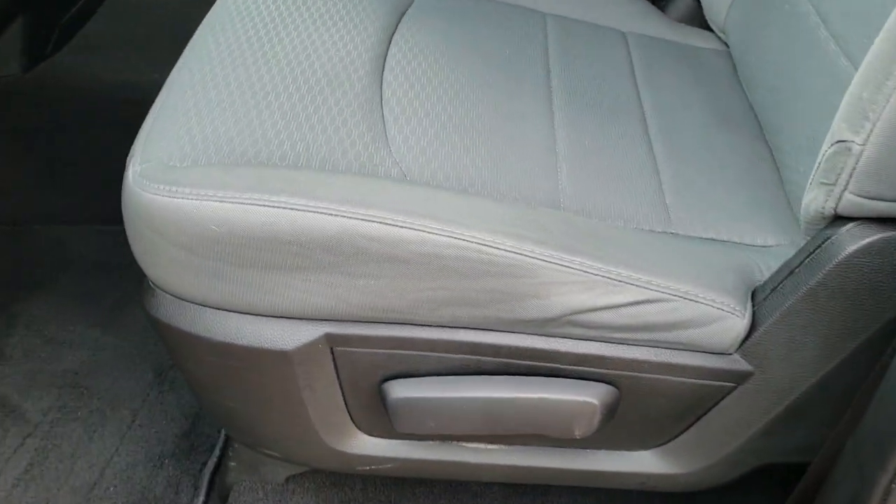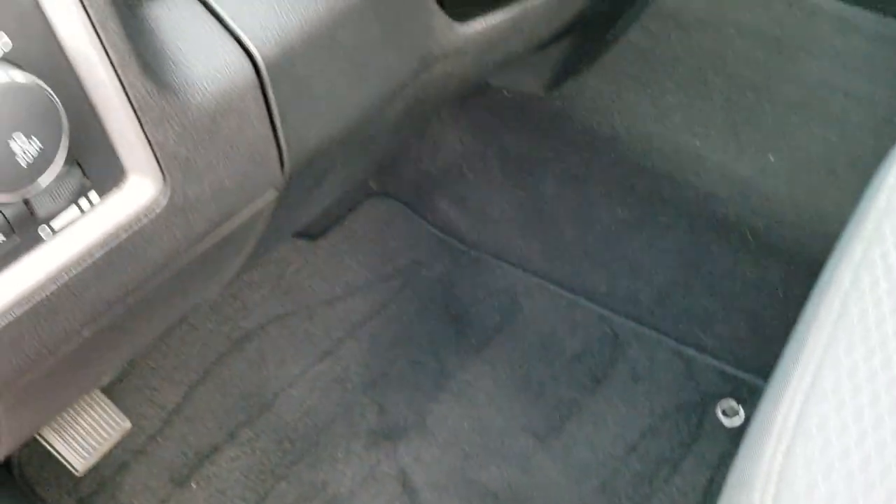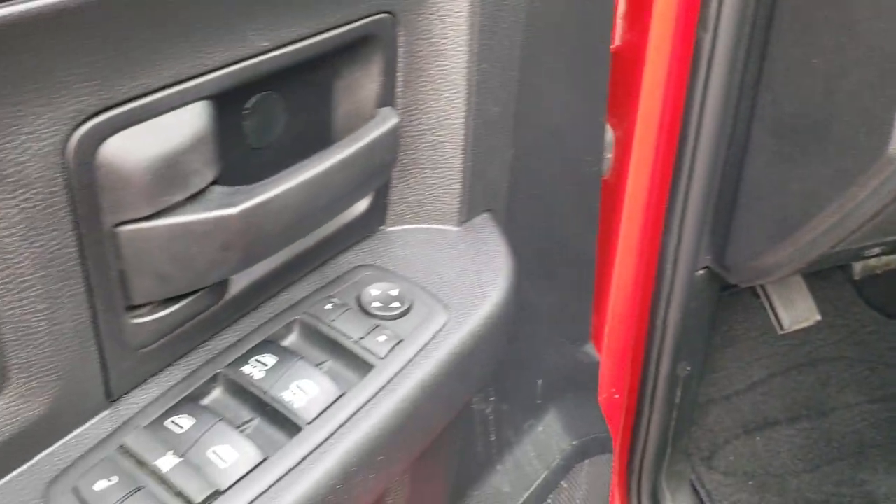Inside, the express package gives you the gray cloth interior. There are no rips or tears on the seats. Very clean inside. It has factory floor mats, auto headlamps, power windows, power locks, and power mirrors.